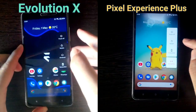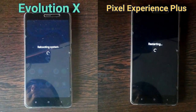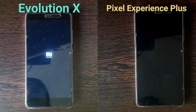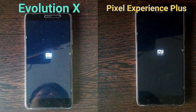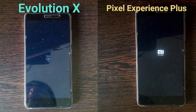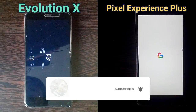First of all, let us do a boot-up test to see which one boots up faster. We will be starting a stopwatch and then I'll be showing you side by side, clicking on the app at the same time to show you which one opens faster. At the end, I'll show you how much time each ROM took to open all these apps.